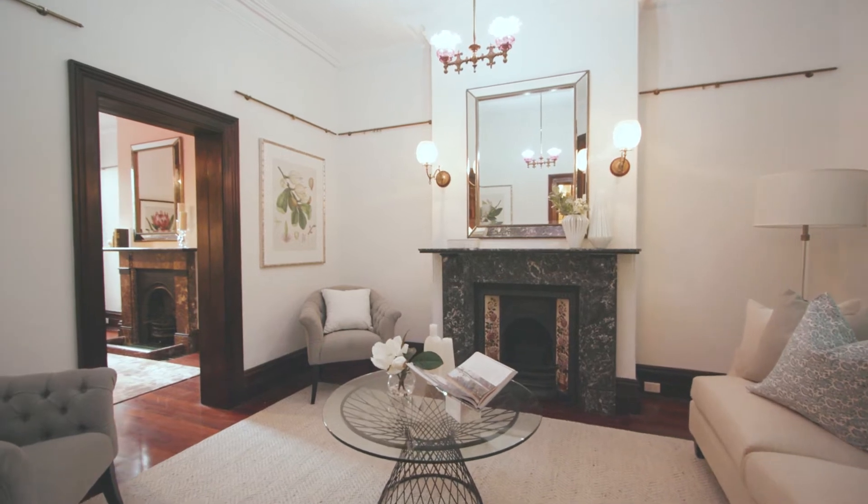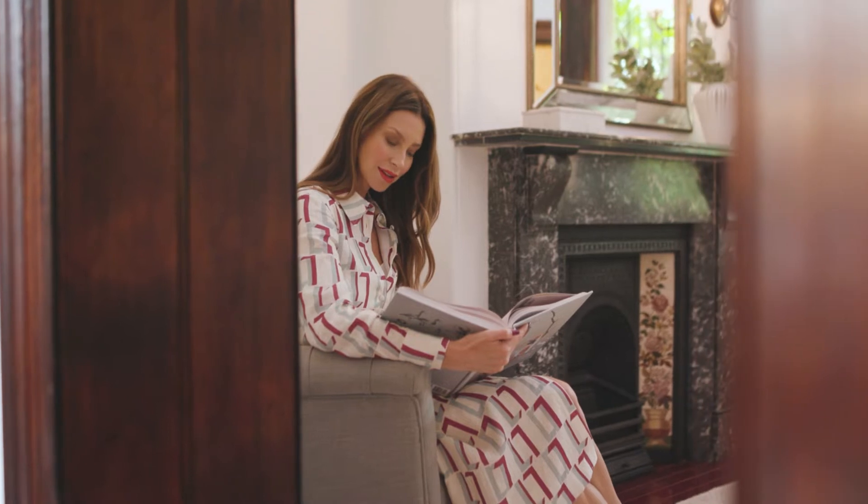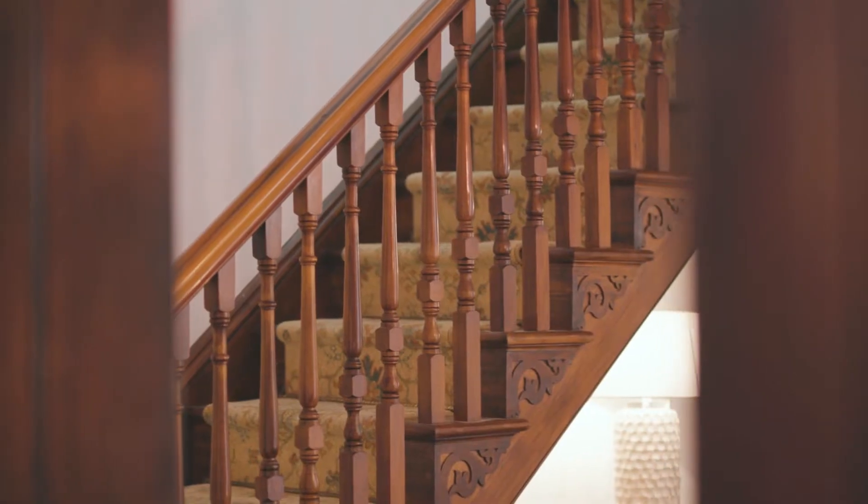Circa 1885, you'll fall in love with the period details — high embellished ceilings, stunning marble fireplaces, and all the rich timber details.